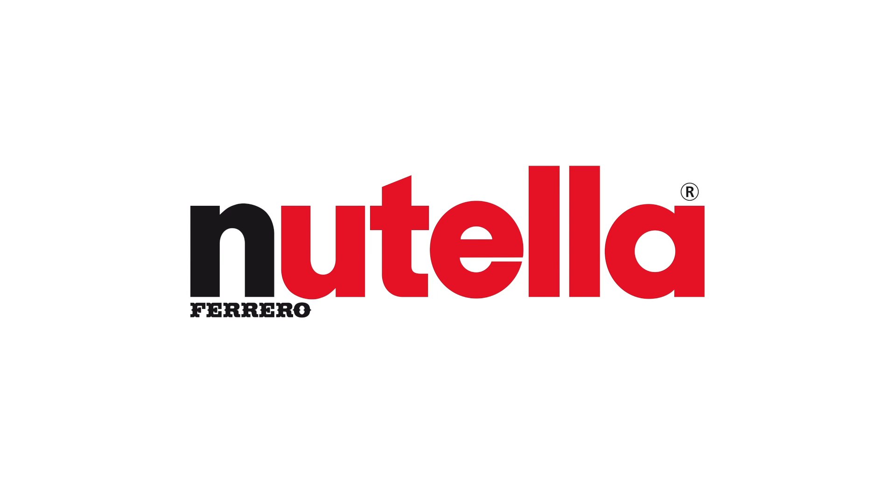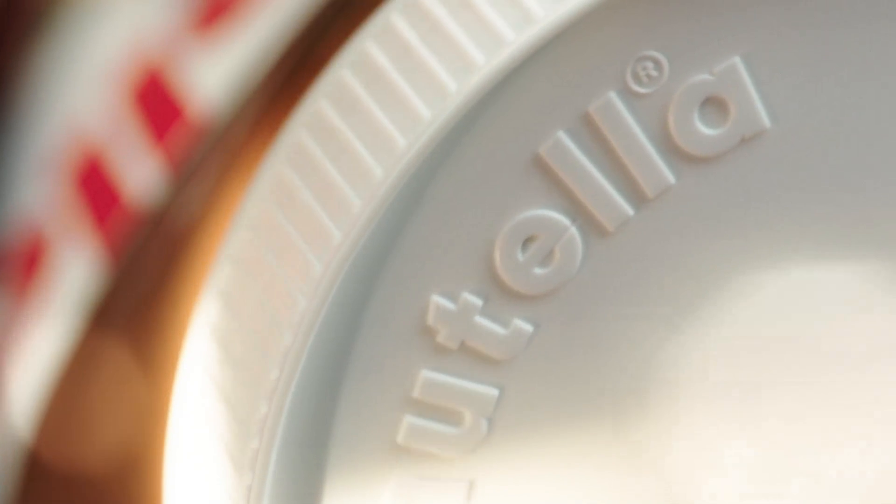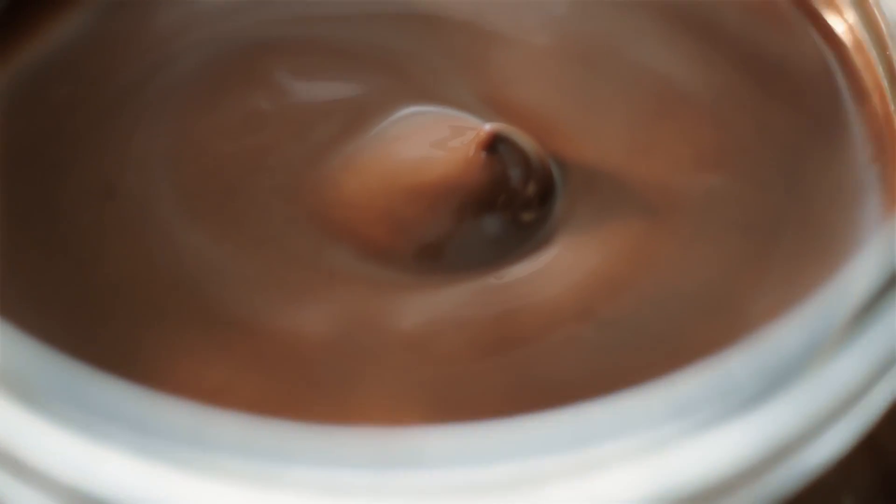What is the recipe for Nutella's success? It's the search for high-quality ingredients, which are carefully selected, safe and masterly combined.